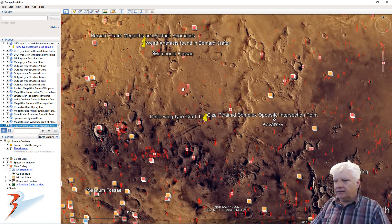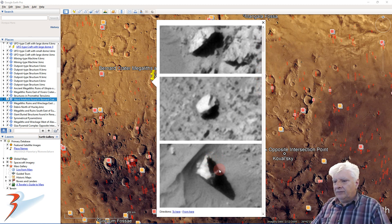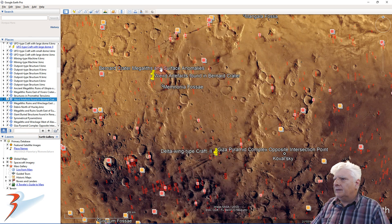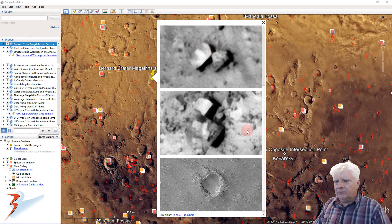Let's zoom out and check out some other sites close by. Here we're looking at anomalies found in Bernhard Crater. Looks like we might have an opening in the side of whatever that is. It also has a small rectangular opening over there on the edge. And then that strange object about 10 metres across, and it's got what looks like a rectangular opening in it. It also looks highly reflective, almost metallic in nature.